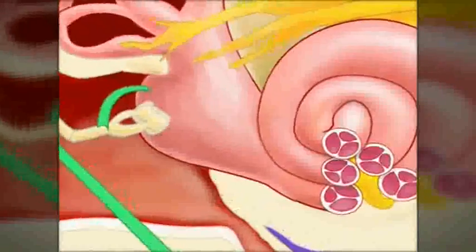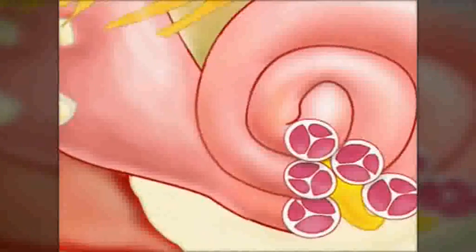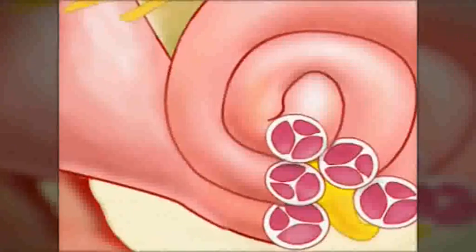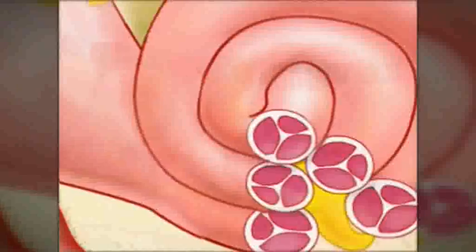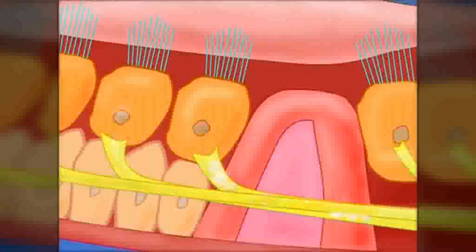The innermost part of the ear is the cochlea, a spiral-shaped chamber carved out of solid bone. The cochlea, being the nerve centre of the ear, contains the cilia — the little hair-like sensory cells which pick up the sound vibrations and transmit them to the brain.